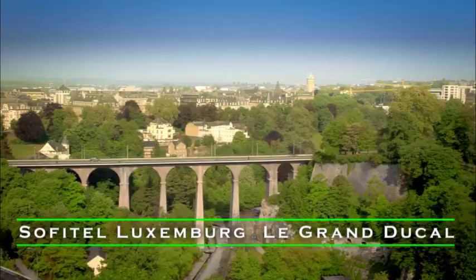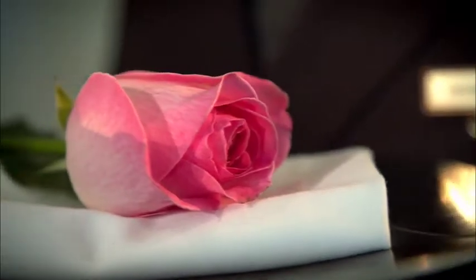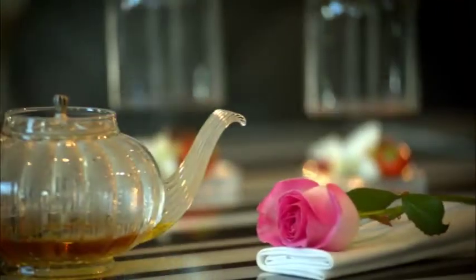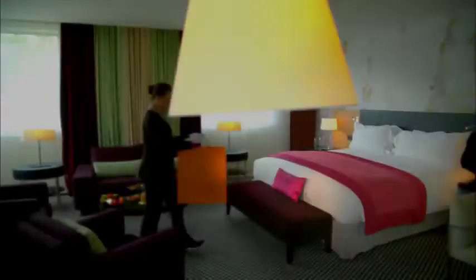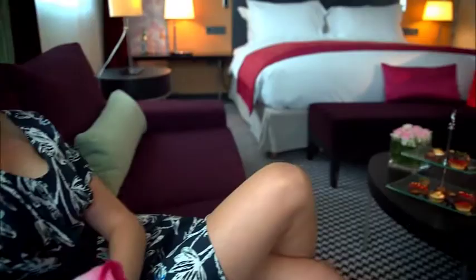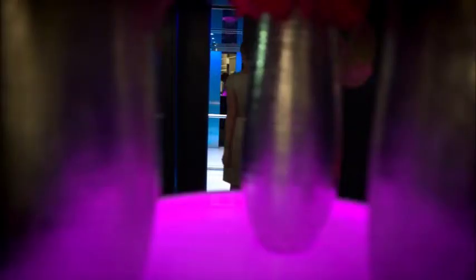Number 2: Sofitel Luxembourg Le Grand Ducal. A striking design hotel in Luxembourg's historic center, Sofitel Luxembourg Le Grand Ducal gazes magnificently over the picturesque Alzette and Pétrusse Valleys and Luxembourg's UNESCO Old Town. A grand modern glass structure of dramatic lines and curves, this five-star hotel in Luxembourg is a landmark set against a tapestry of cultural, historical, and natural sights.